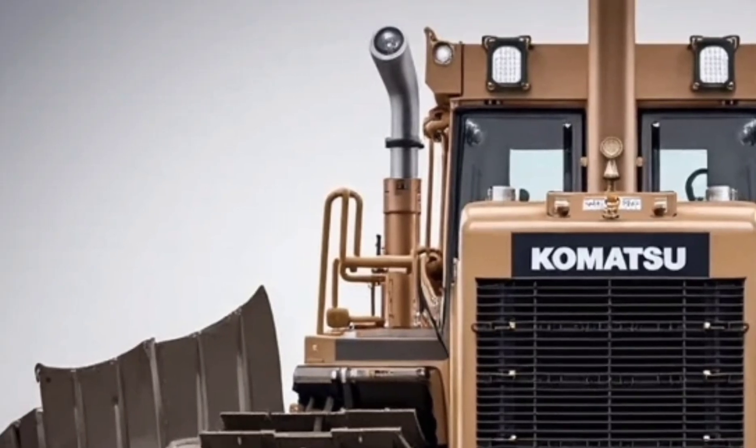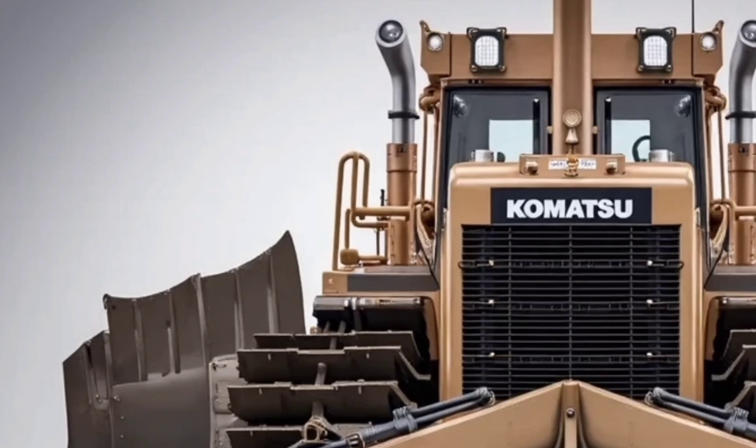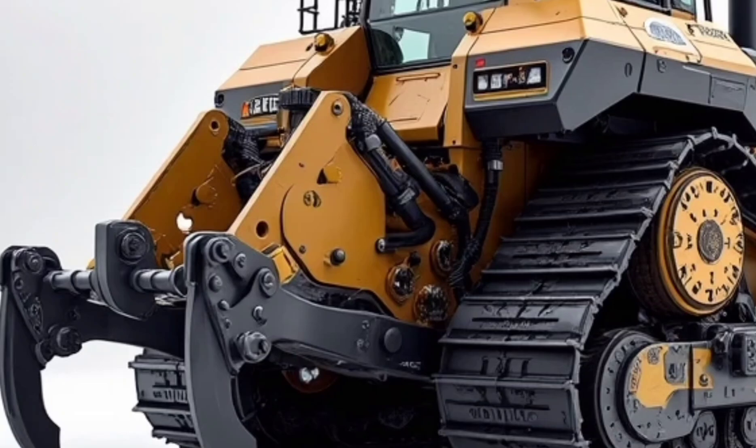This is not just a dozer — it's the future of earth moving. If you're in construction, mining, or heavy-duty site development, the 2026 Komatsu D87E is the machine that's going to lead the way.